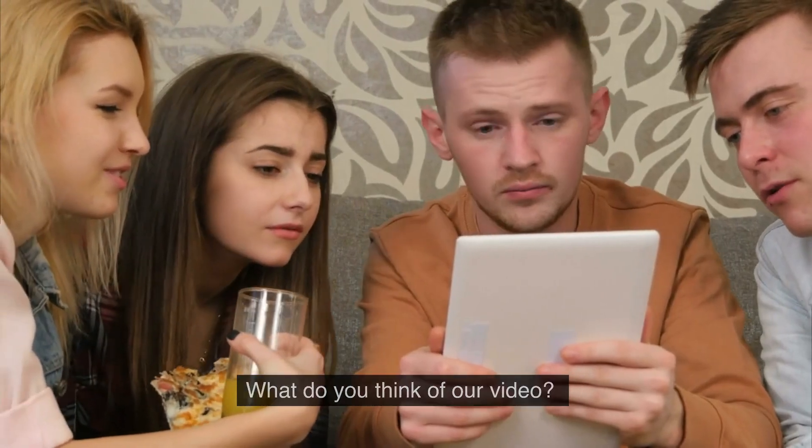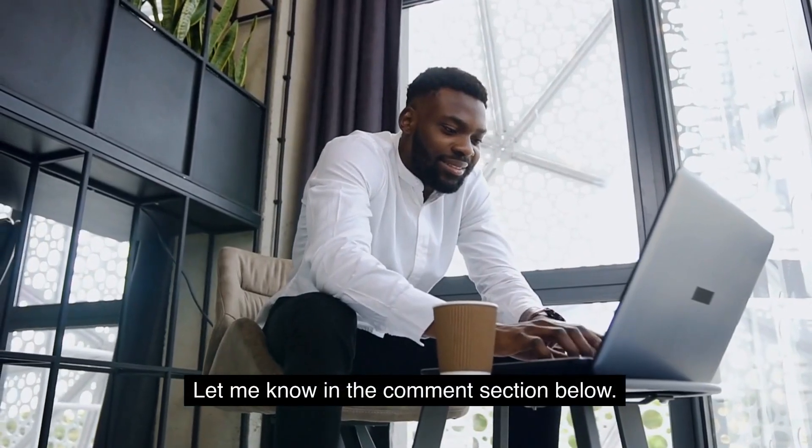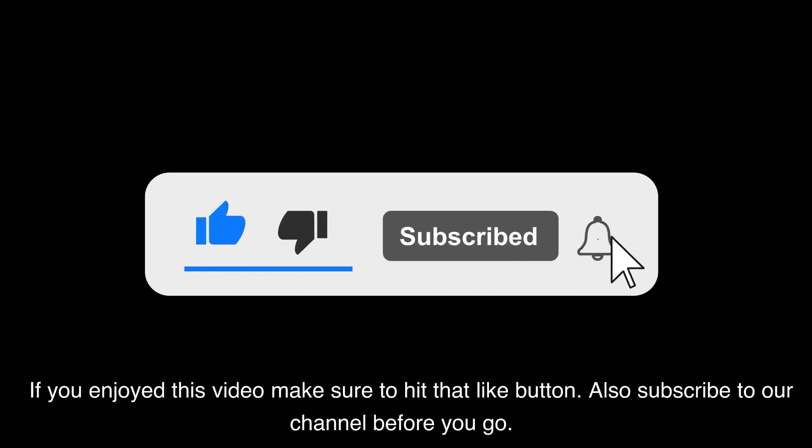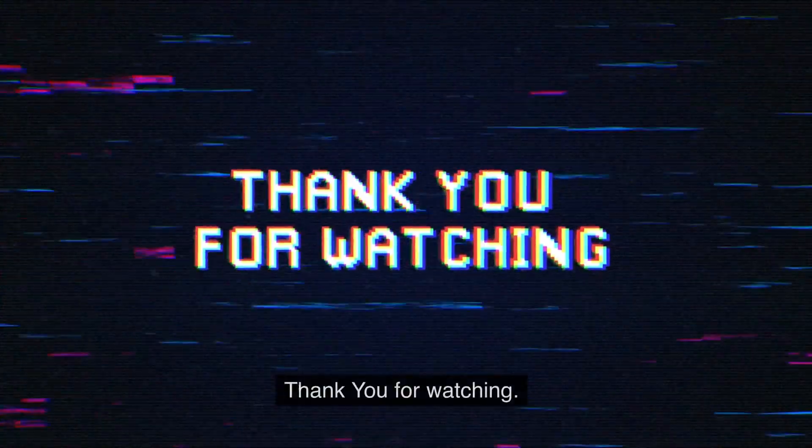What do you think of our video? Let us know in the comment section below. If you enjoyed this video, make sure to hit that like button and subscribe to our channel before you go. Thank you for watching.